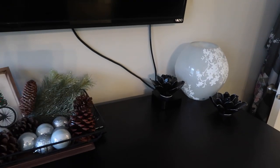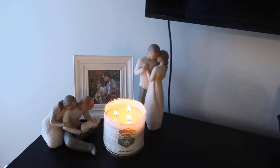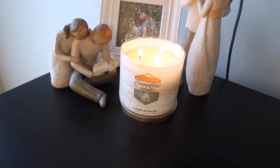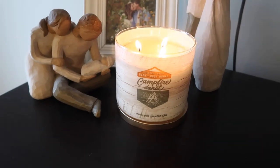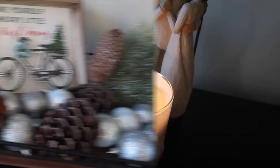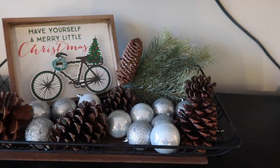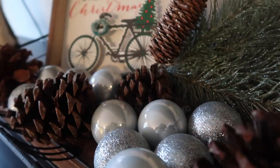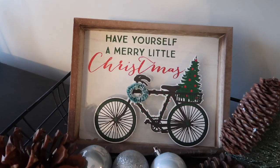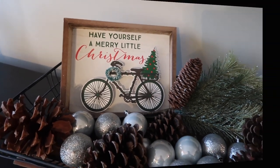Over here on our long dresser, I kept some things the same, like that lamp, and changed some things up. Right here I just have a Bath and Body Works candle — this one is Campfire Donut. Let me know your favorites because I've recently started getting into them and some of them smell really, really good. Over here I got this little basket from Hobby Lobby on clearance, and inside I went ahead and put some pine cones and some old jingle bells. And then this little sign from the Target Dollar Spot last year that says 'Have Yourself a Merry Little Christmas.'